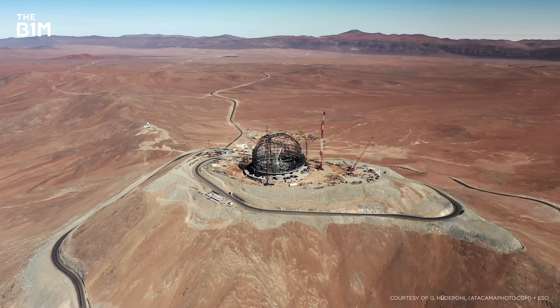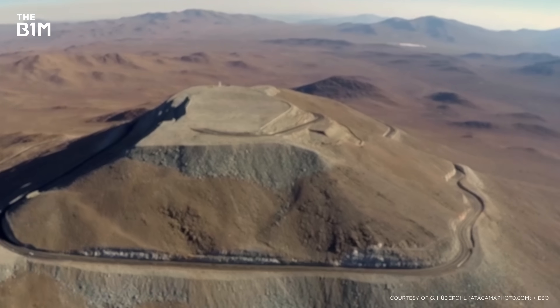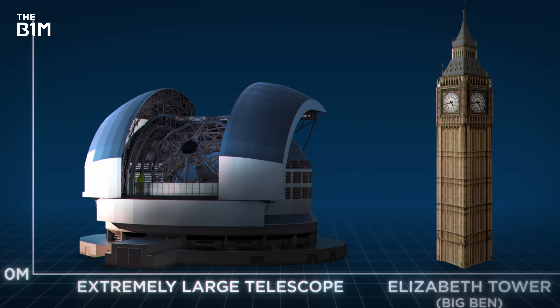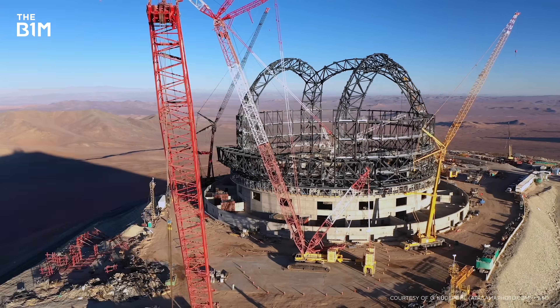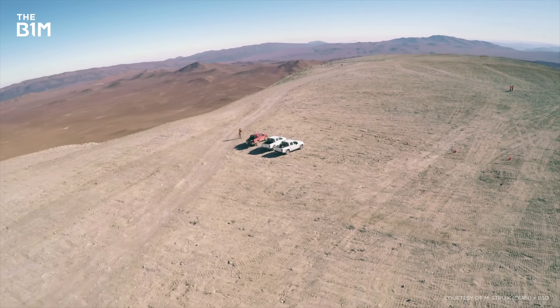This construction project is truly out of this world. In the middle of a desert and on top of a mountain, the largest optical telescope on Earth is being assembled. It's almost the height of Big Ben, and when complete, it'll produce images of faraway planets that are 15 times sharper than NASA's Hubble Space Telescope. An incredible 16 nations have come together to build something that would otherwise have been impossible. But how do you construct an extremely large telescope in one of the most remote locations on Earth?